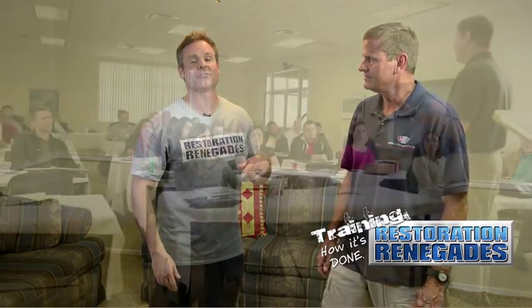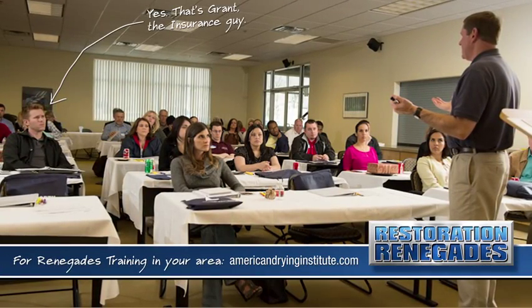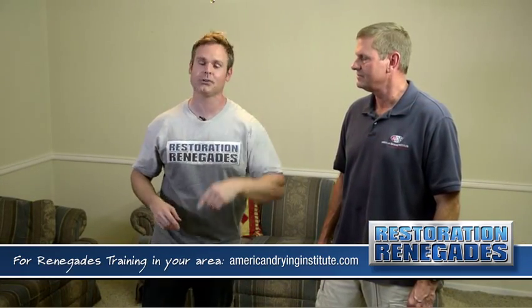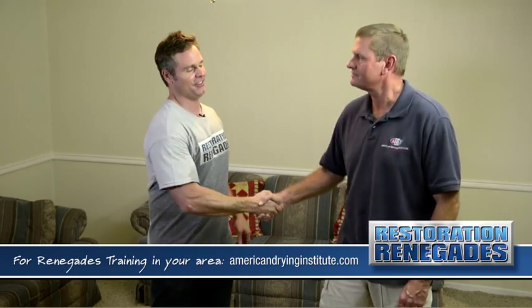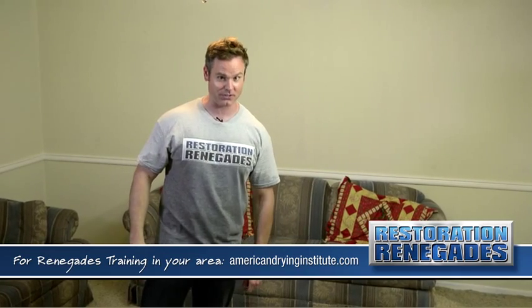Jerry is going to go work his magic on making this place dry. Jerry is the ultimate restoration renegade because he is an instructor of restoration renegades — he's instructed over 100 restoration professionals who are out there right now helping businesses and homes that get flooded, just like this one and just like yours. We appreciate you and your service, Jerry. If I don't see you in your wet house or flooded business, I hope to see you next time on Restoration Renegades.